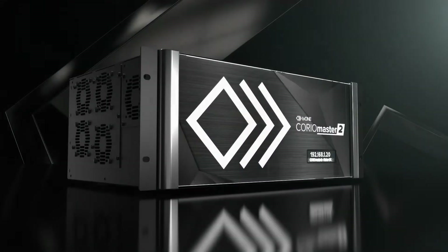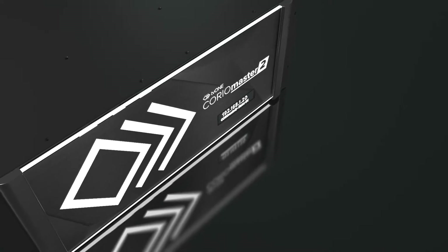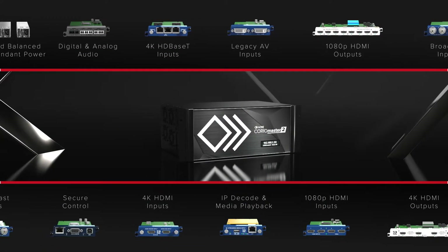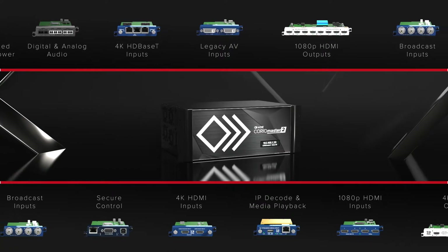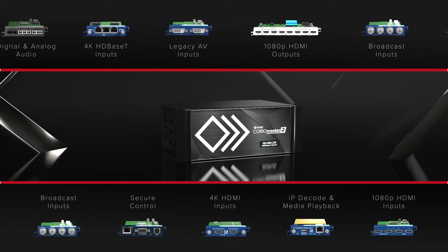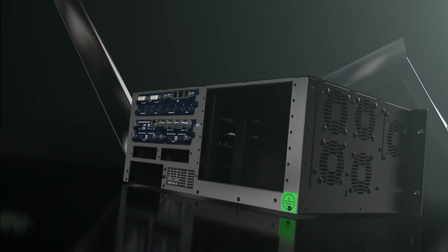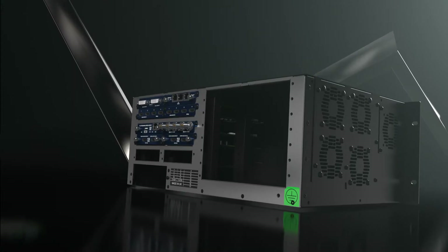ChoreoMaster II has been built from the ground up and features a future-proof design with a front panel that will stand out in any rack. It's a modular and field-upgradeable solution that will continue to evolve as new industry standards are introduced. Inputs include AV, IP, and broadcast, together with clip and still image playback and support for legacy AV.